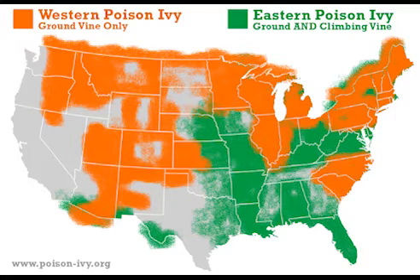Each stem grows into three leaflets that might help you notice it in the woods. In the east, midwest, and south it grows as a vine, and in the north and west it grows as a shrub.